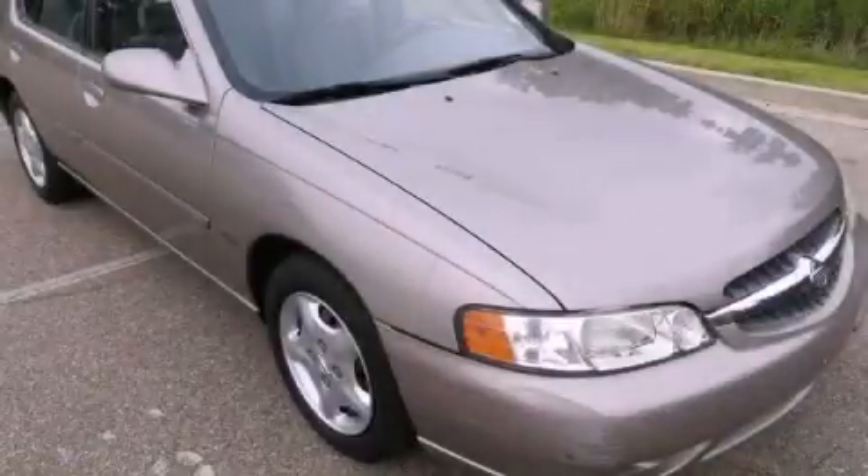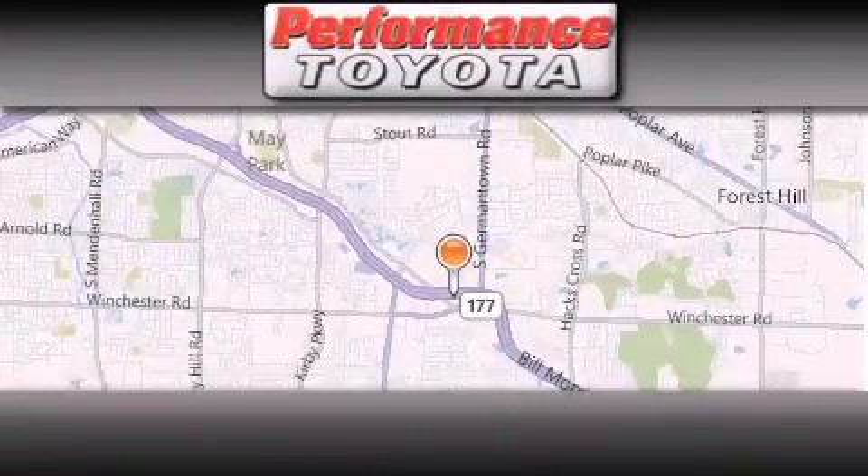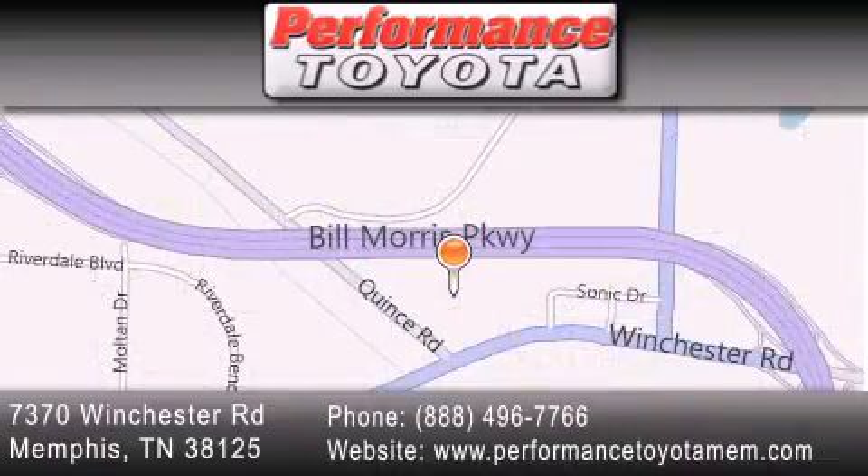Call now to find out how you can own this breathtaking vehicle. Performance Toyota is located at 7370 Winchester Road in Memphis. Our goal is to exceed all of your expectations to ensure that you'll return for future visits.